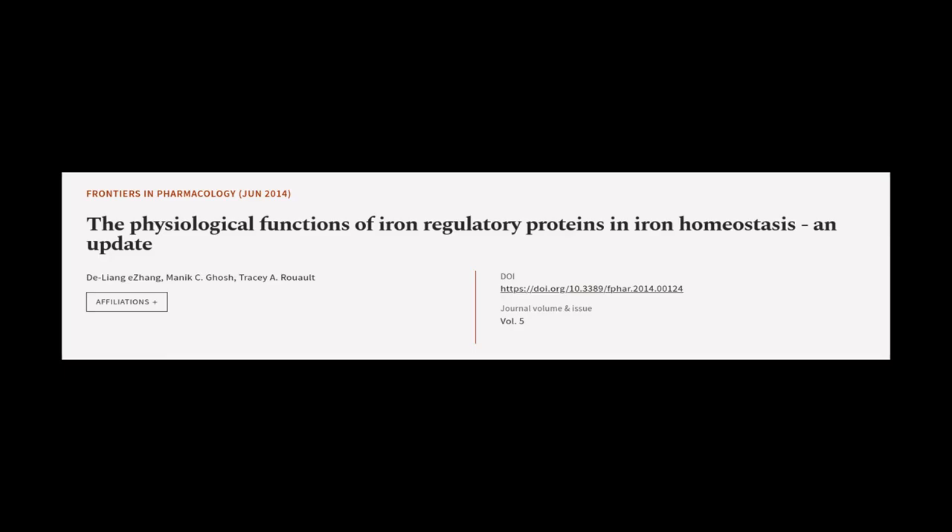This article was authored by DeLyong Yijang, Monik C. Ghosh, and Tracy A. Ruo.